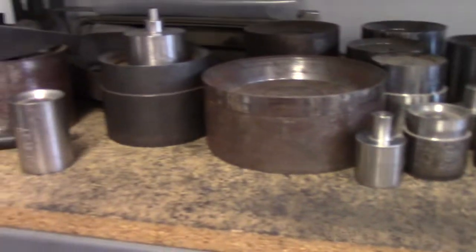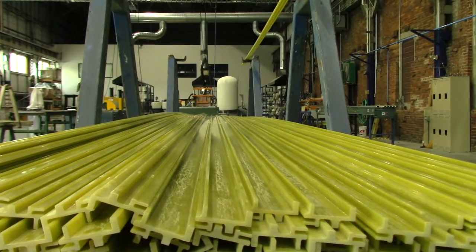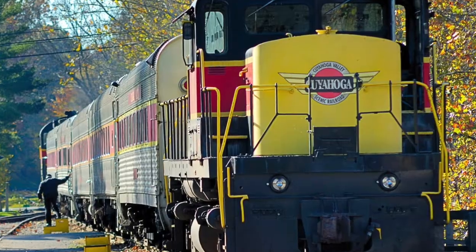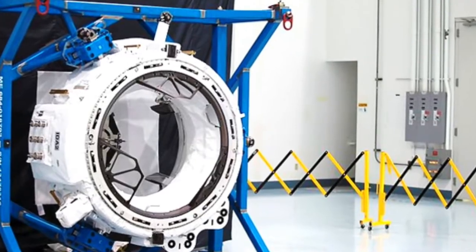So our primary product is what's known as a Belleville disc spring. We also assemble oil dehydrators, and we manufacture composites, particularly pultruded shapes. Belleville disc springs are used anywhere from underground mines to locomotives, all the way up to the International Space Station docking system.